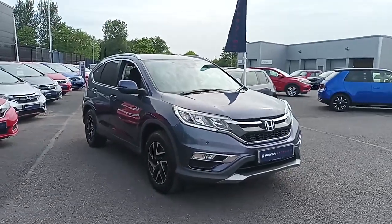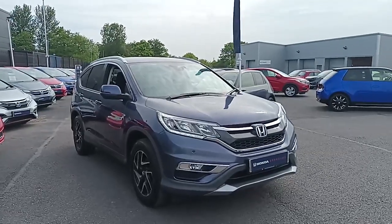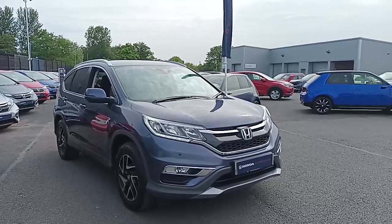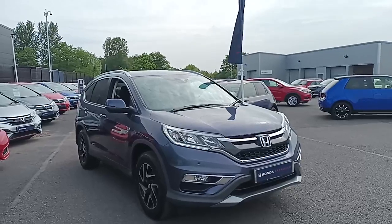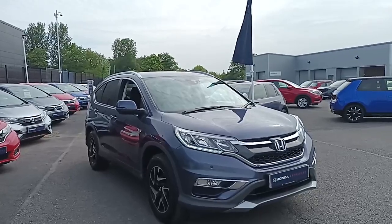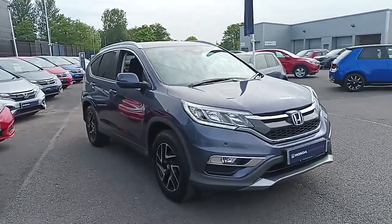Hi everyone, welcome to Shelf of a Honda. I'm Tom, the Internet Specialist, and the next car on our list is this fantastic Honda CR-V 2.0L Petrol SE with Navi in twilight blue. It's a fantastic looking car with plenty of key features, which I'll go through some of them today with you. If you want any more information or a more personalised video, please don't hesitate to contact our sales team on 01704 500 501. So let's take you round the car.